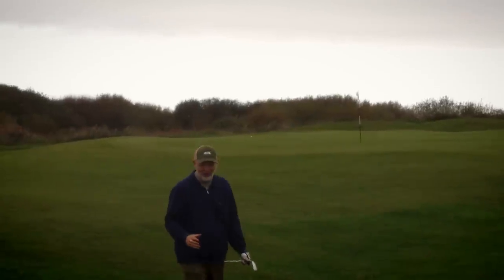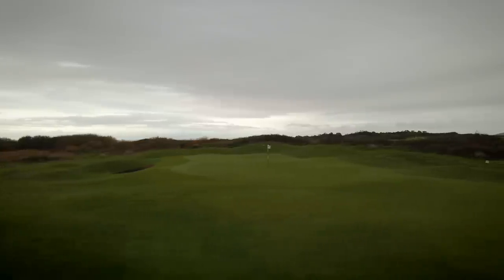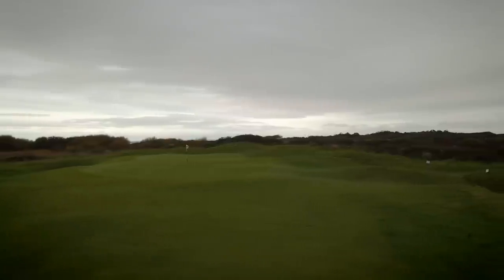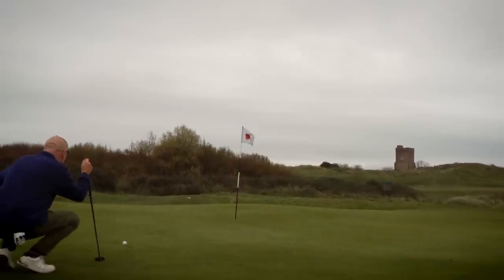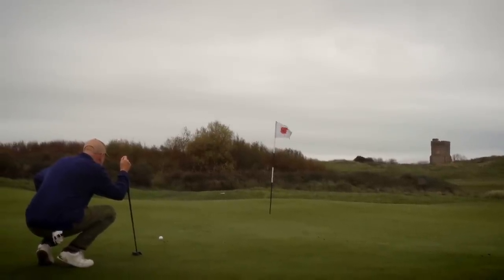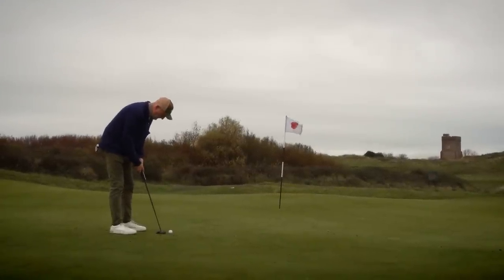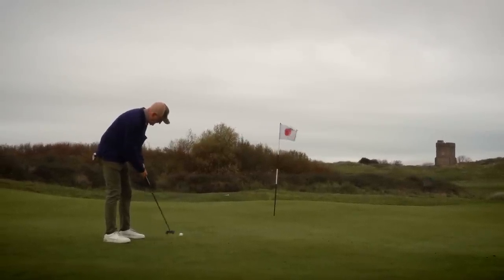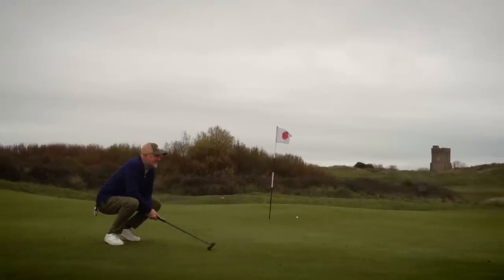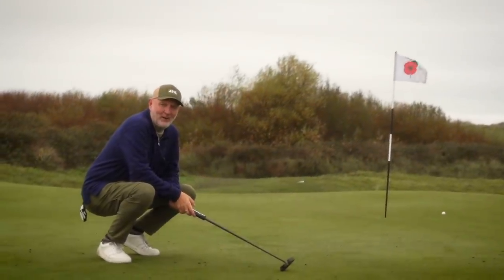I genuinely thought that was going to kick off left to right — carried it just a little bit too far, which means we've got a bit of a putt. Looks like left to right. I can't tell you how good the greens are — there's movement everywhere, some subtle, some very obvious. Man vs Golf Hole Challenge: I'm currently one down, this is worth three points. If I hole it I win the challenge; if I don't, the hole would be halved and therefore I will lose.